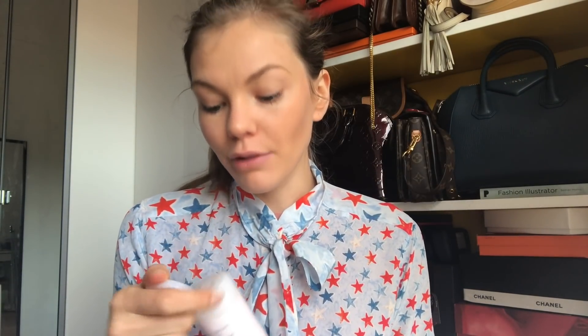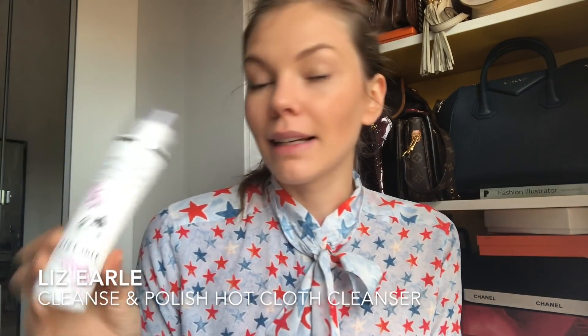I have a micellar water from Nuxe — the Micellar Cleansing Water with Rose Petals. It smells incredible. I mean, you can never have enough micellar waters; I do love my Bioderma but it's nice to try something new. Then I have a cleanser from Liz Earle — the Cleanse and Polish Hot Cloth Cleanser. I already have the eucalyptus one; this is the lavender and rose, so I thought why not? I'm really into cleansing at the moment.